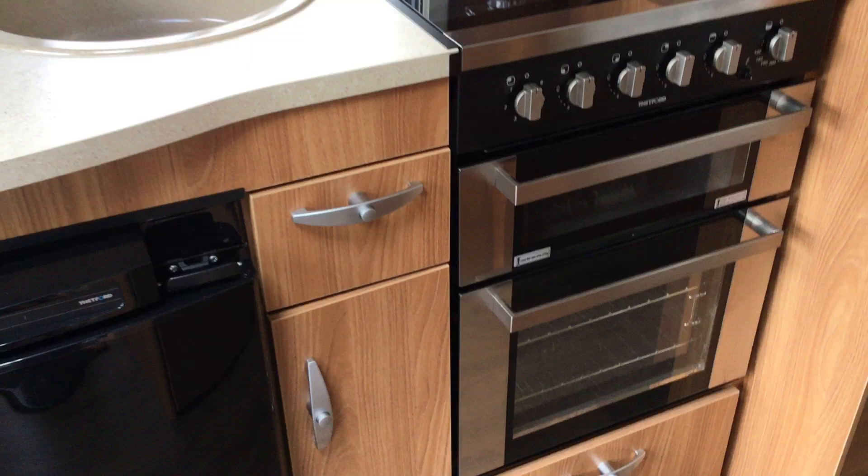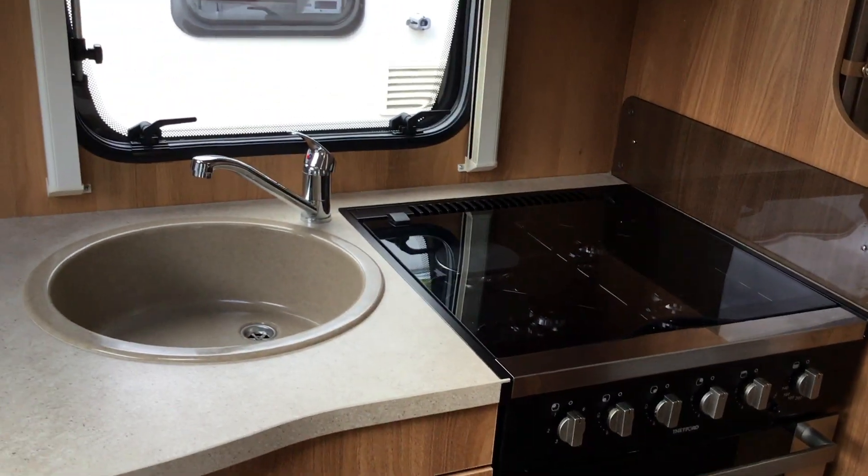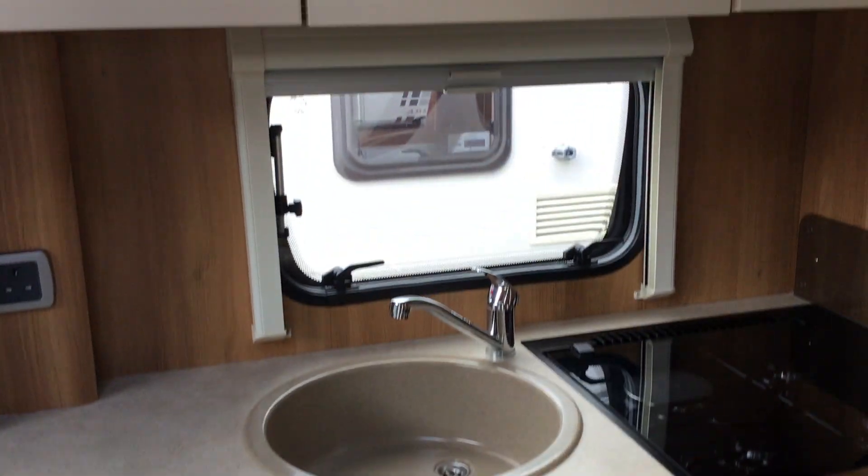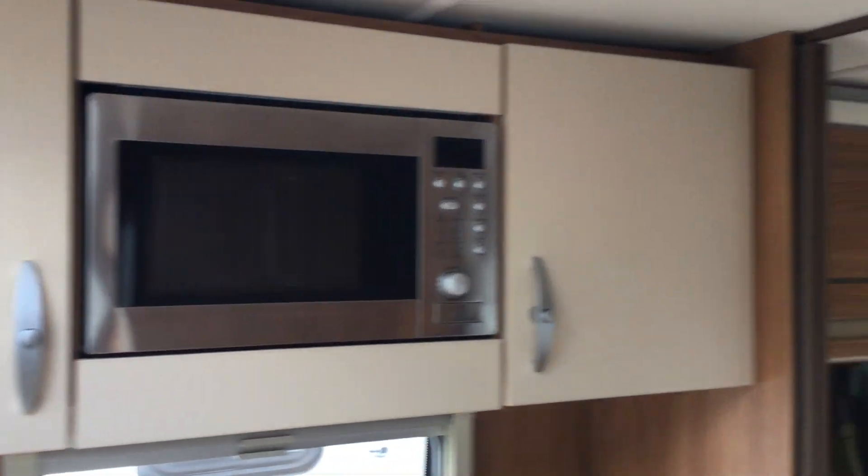We've got a full oven, hob and grill — three gas rings and an electric hot plate. There's a sink with a mixer tap, a Thetford fridge, an integral microwave, and loads of storage left and right with LED lighting.